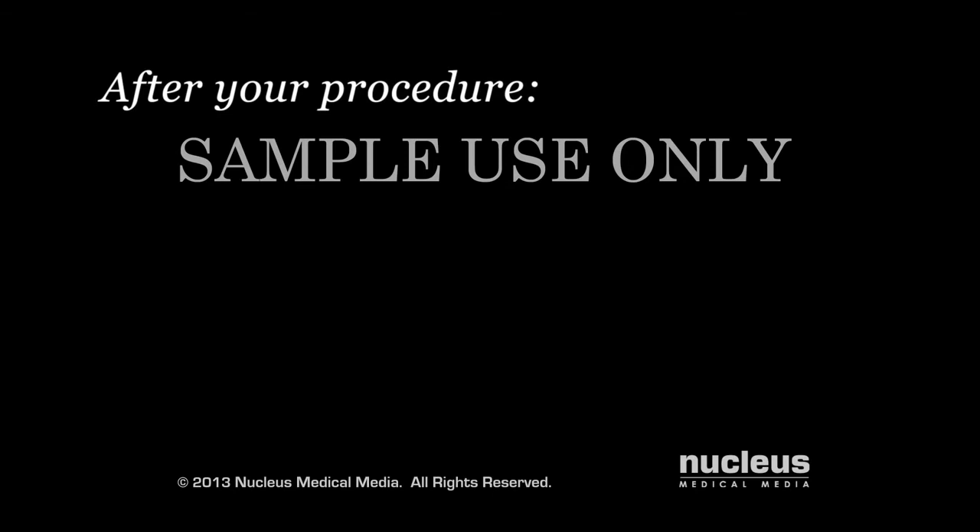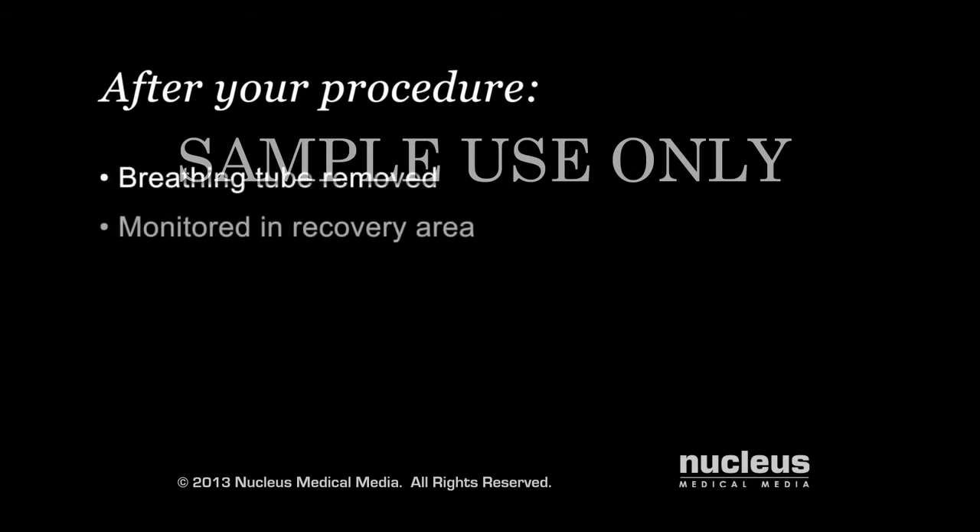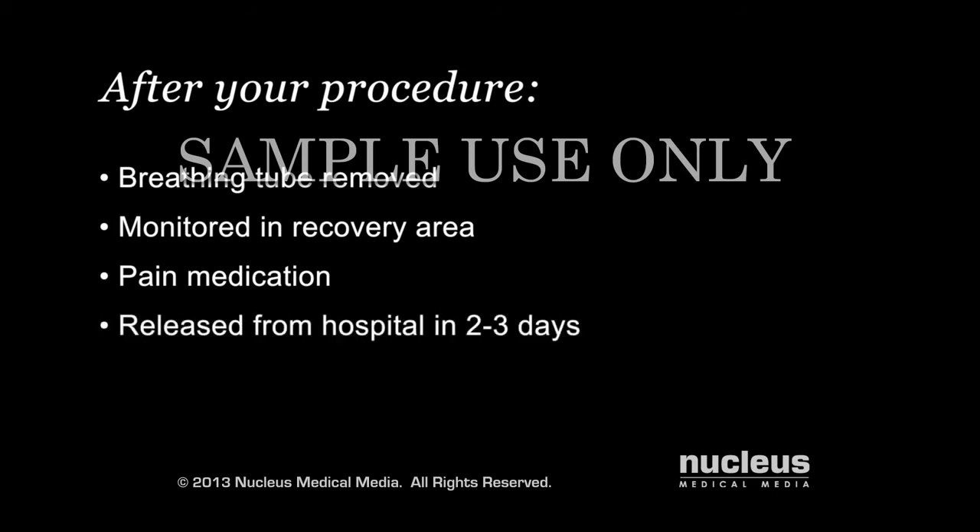After your procedure, your breathing tube will be removed and you will be taken to the recovery area for monitoring. You will be given pain medication as needed. You may be released from the hospital within two to three days after your procedure. You will wear your neck collar for several weeks while your vertebrae fuse together.